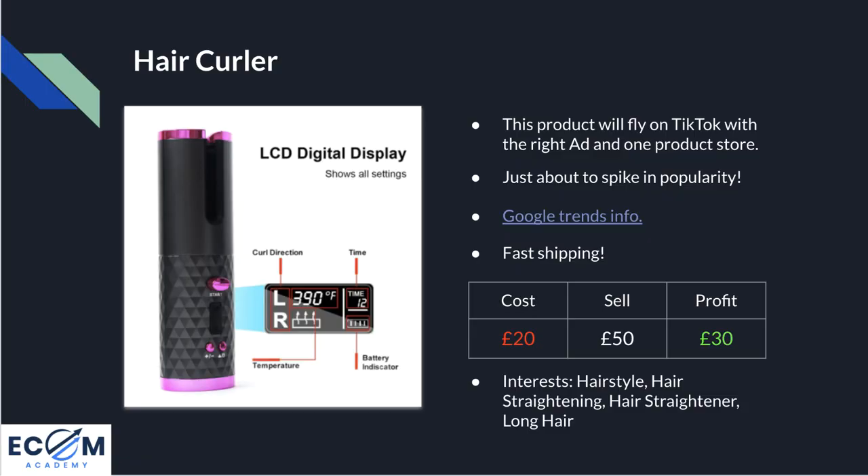Point four is fast shipping — guaranteed in 10 days or less from China to the UK, or you get your money back. When it comes to profit margins, the cost of the product is around £20 delivered and I'd recommend a selling price of £50, making it a lot cheaper than some big-name competitors. This leaves a profit margin of £30 before marketing expenses, and with an average CPA of around £15 to £20, you should be walking away with £10 to £15 profit per sale.